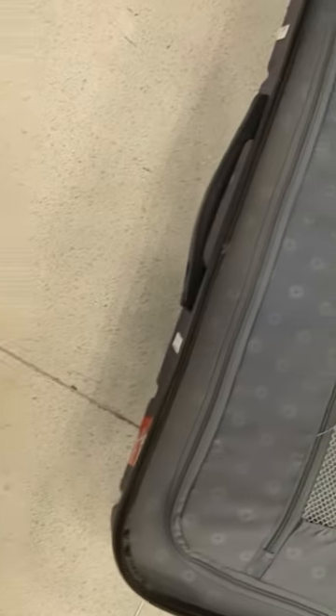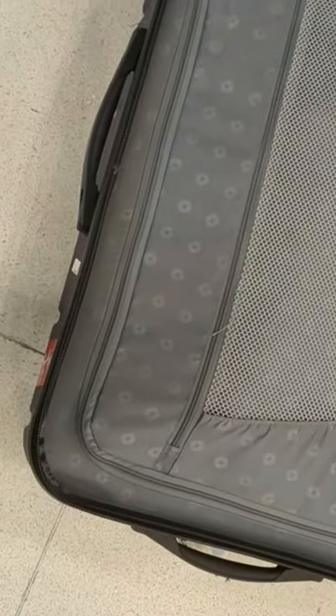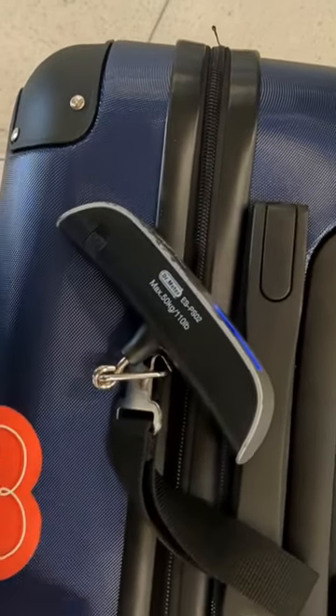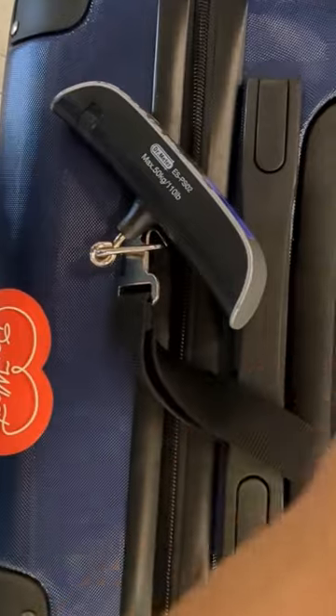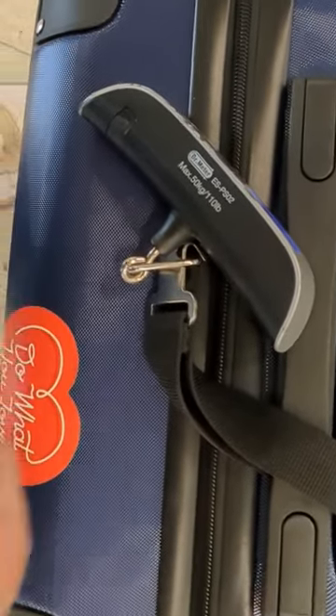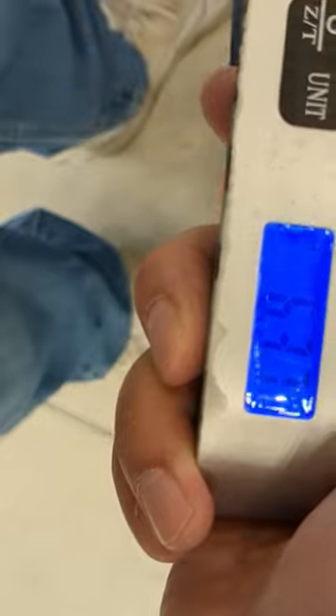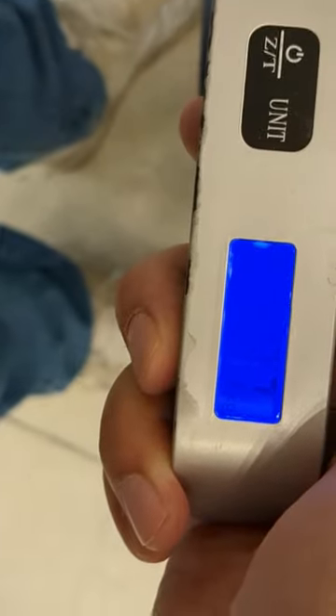I've got a problem — I'm actually overweight on my luggage. So I transferred some weight from the small case to the big case, and I'll bring this case on board. I'm using the scale I got from Amazon — I'll link to it below — and it's telling me I'm now at 6.37.